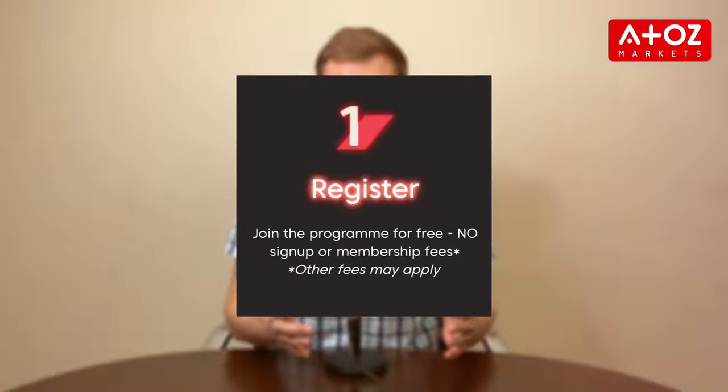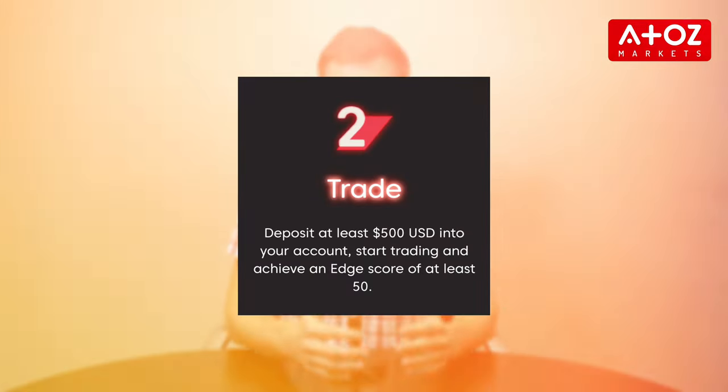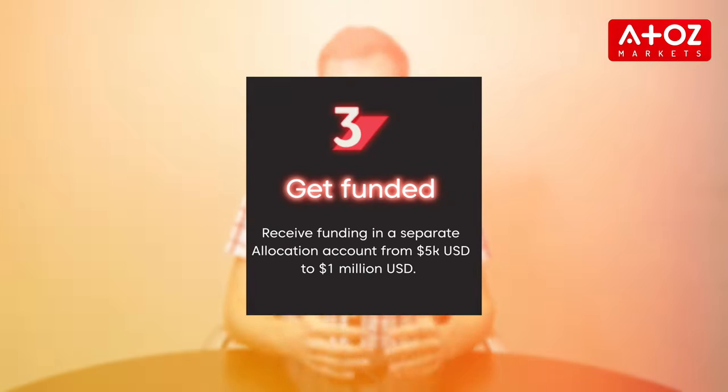I'm using AxiSelect myself and I can say that it's very simple to join. Step 1: Register with AxiSelect and showcase your ability to generate profits while effectively managing drawdowns. Step 2: Start trading. Deposit at least $500 into your account and achieve an edge score of at least 50. Step 3: Get funded. Once you meet the requirements, receive funding in a separate allocation account ranging from $5,000 up to an astonishing $1 million.